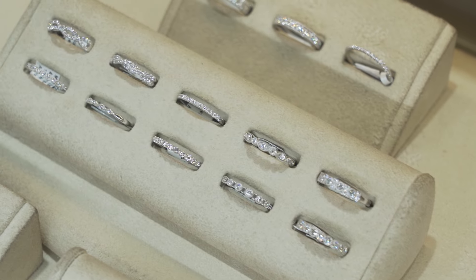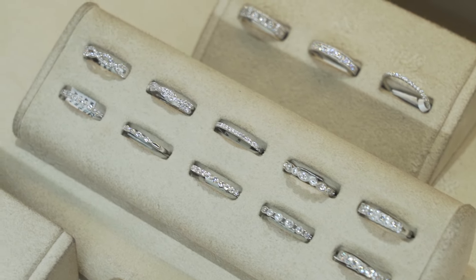We've got a large selection of lab-grown diamonds that you can see, touch, and feel. We'll show you all the differences between the lab-grown diamonds and a mined diamond so you can make the best decision for you.